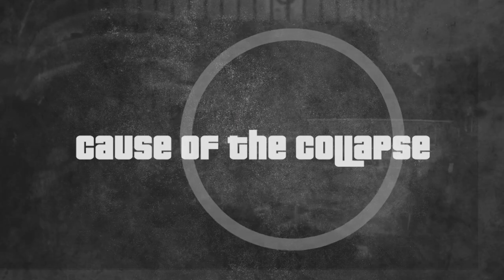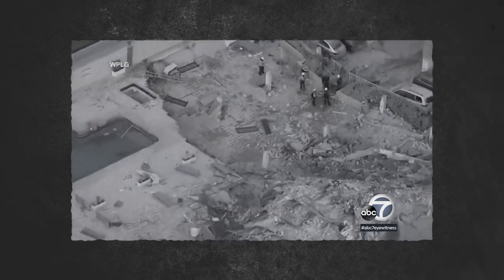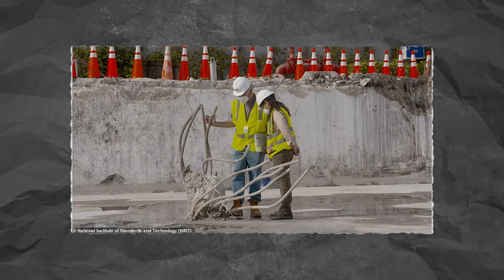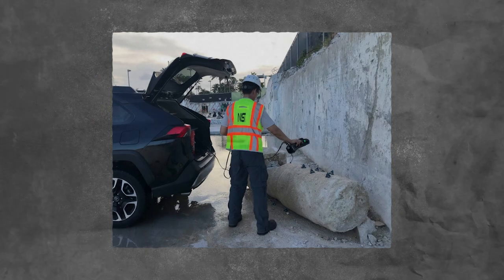In my opinion, a disaster of this magnitude does not happen overnight and isn't due to one single factor, but rather several factors that snowballed together to create this storm. The cause of the building collapsing is still a mystery — investigations are still ongoing, and so far there aren't any clear answers as to what was the leading factor.